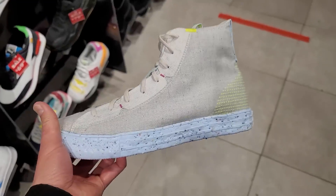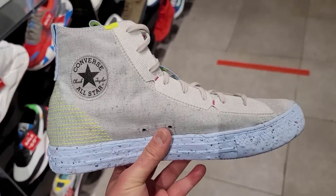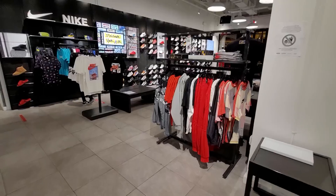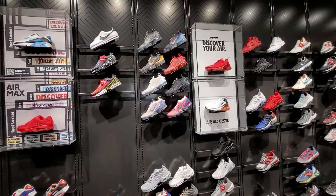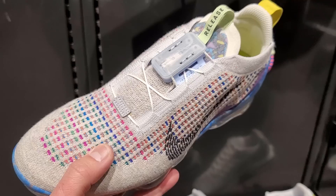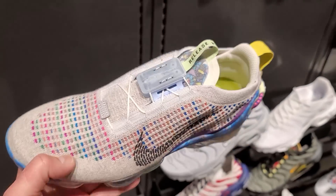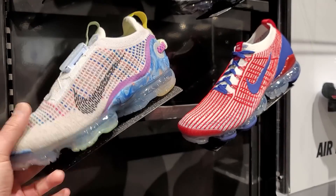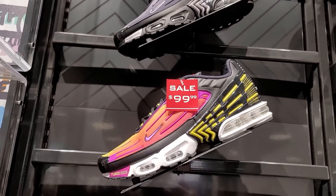Did you guys see this on the Sneakers app? Because it was on there and we've been seeing these at Foot Locker for about the last month, so I don't understand how they just came out on Sneakers. Let's go see what's up with the Nikes. I had no clue there were that many colorways of the new VaporMax. A majority of them have the Fast Fit system — pretty much all of them except that Flyknit one.